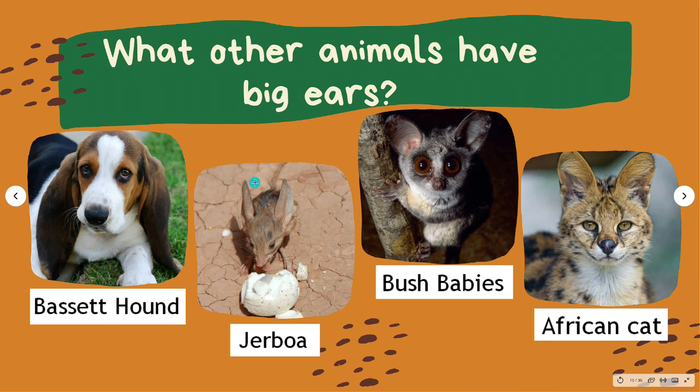This is a long-eared jerboa. You might have a hard time finding one, as they hide underground during the day. They are believed to eat primarily insects and get around by hopping on their long hind legs. Bush babies, also known as galagos, are very small nocturnal primates native to Africa. They have large sensitive ears that dart around in different directions, similar to a bat's ears, and the bush baby uses this acute hearing to hunt down insects in the dark.